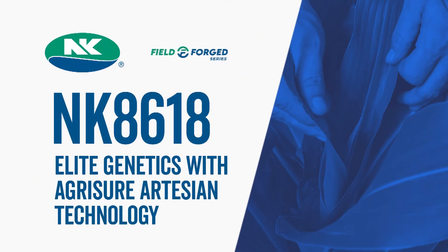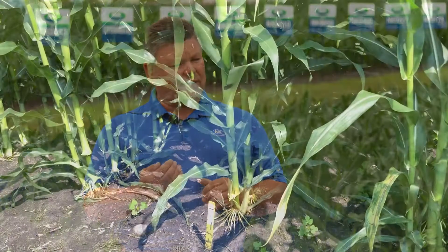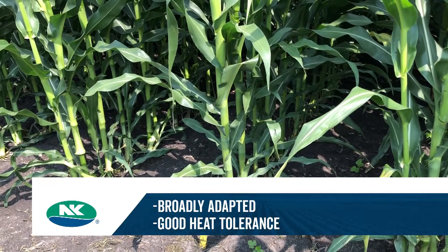NK 8618 is very broadly adapted. This hybrid has the ability to handle stress — whether it's stress from fertility or from hot or drier soils. It will handle the lower CEC soils very well.